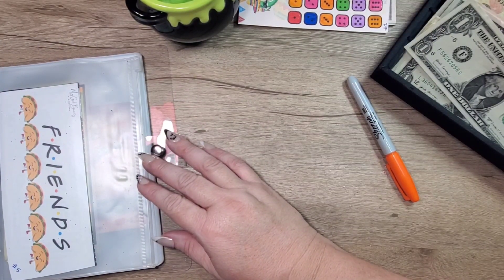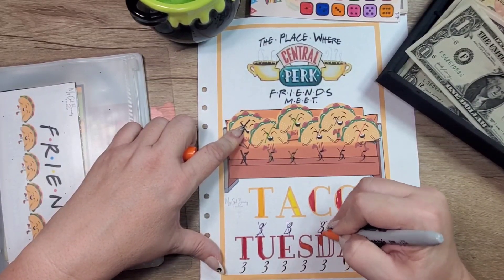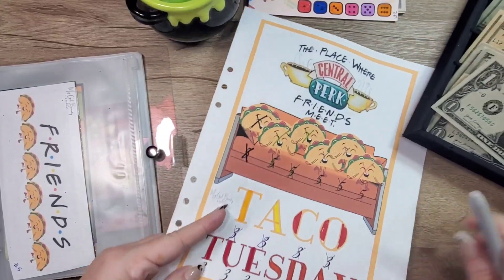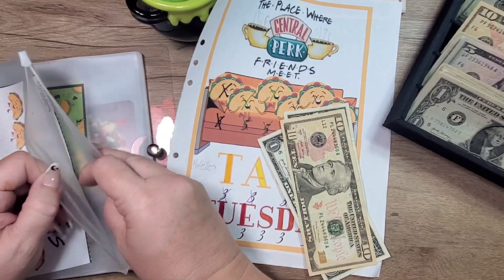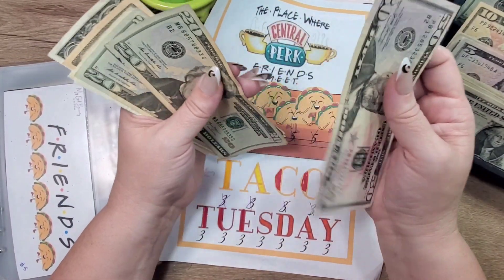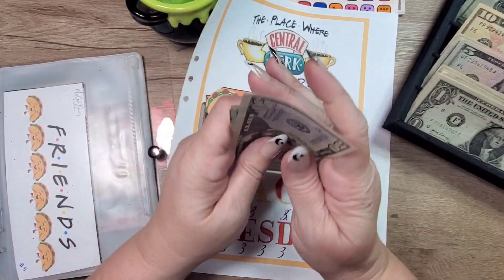And then we have 'Tacos with Friends.' We have three, six, nine, twelve — and I've been crossing off the threes too, so 10, 11, 12. You might see this one come back when I'm finished with it because I'm thinking about making a Friends binder and putting Friends challenges in it — I like that movie. So 50, 70, 90, 100 — 1, 2, 3, 4, 5 — $105 in here.